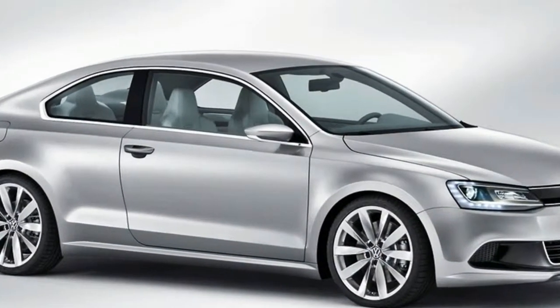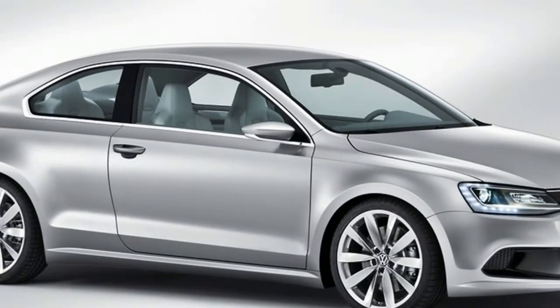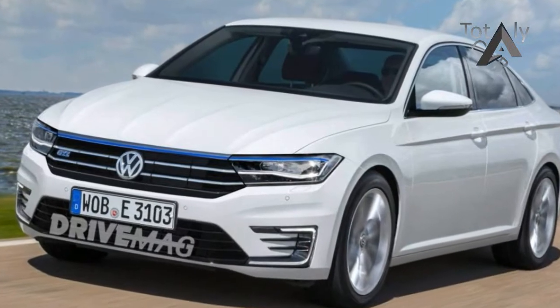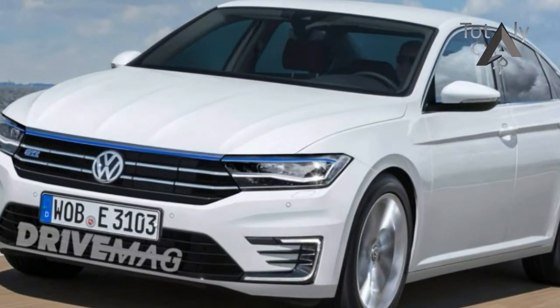The Jetta was first introduced in 1979, and since then VW has sold 16 million Jettas worldwide, 3.2 million in the U.S. alone.